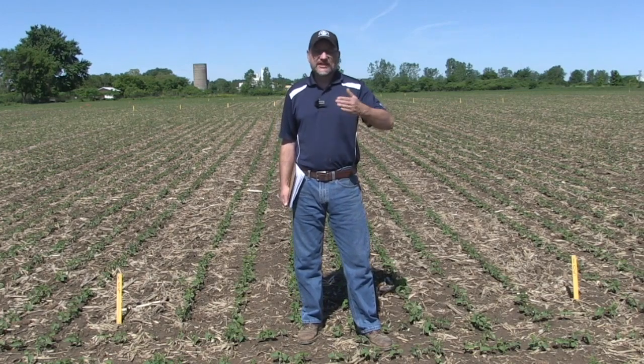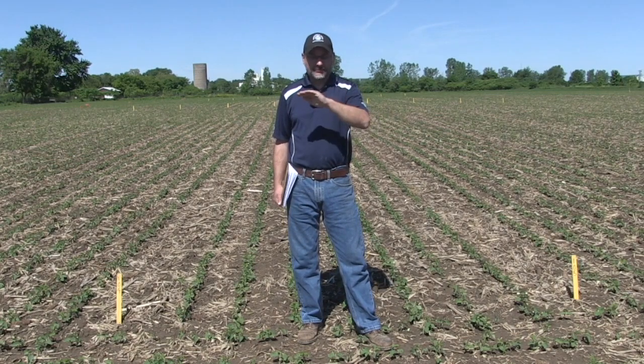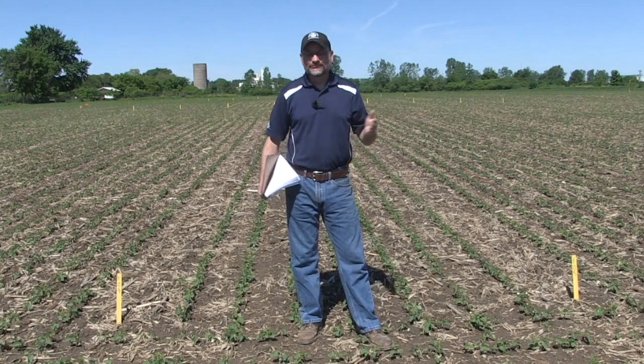The further down you go on the scale, the more you can afford to put on. And of course, if your soil test for K is good, we don't get any response.